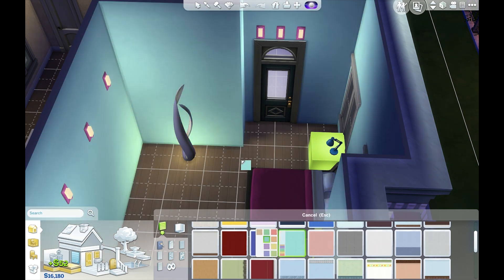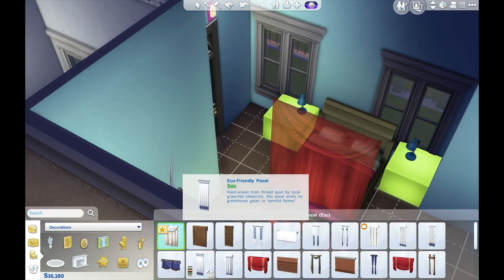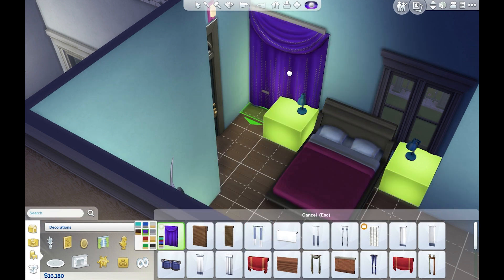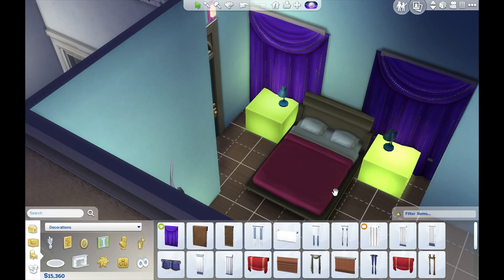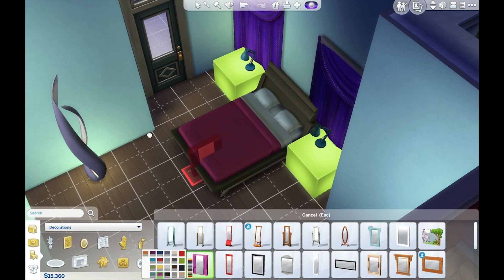For Alden, ever since he was young he's been wearing dark or bright colors, so I was like, okay, we're just gonna lean into this, we're gonna own it. I used some of the new stuff from the Luxury Party pack and from Get to Work and all of that.